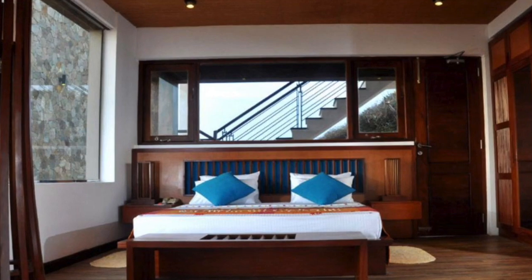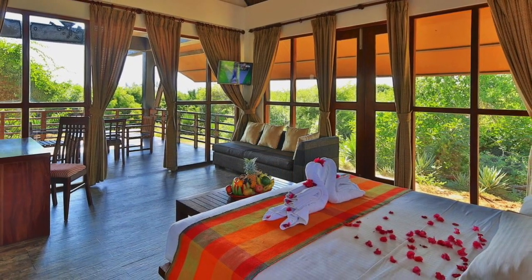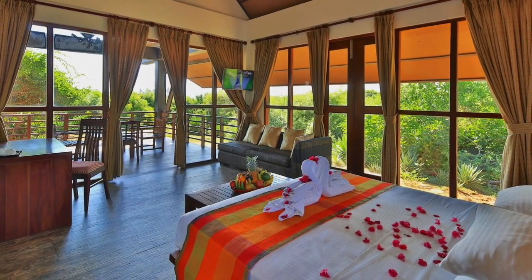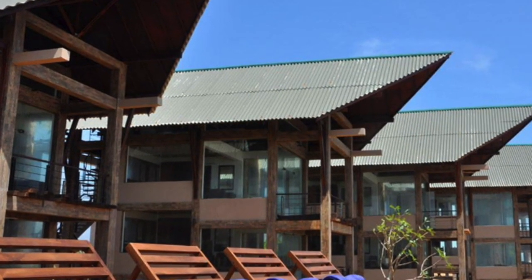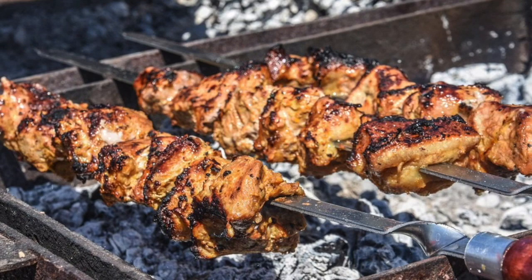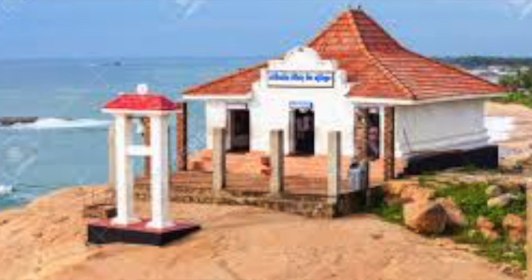This resort is great for honeymoon couples and families spending the weekend. They can enjoy a bar, plenty of food, and the staff is very helpful.